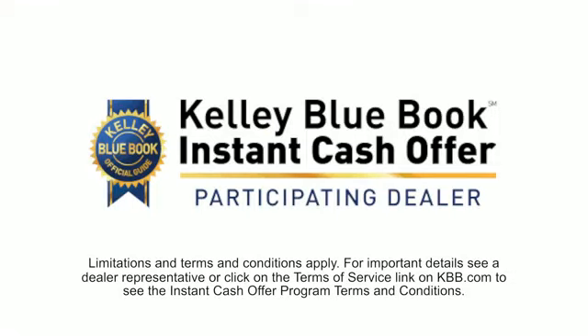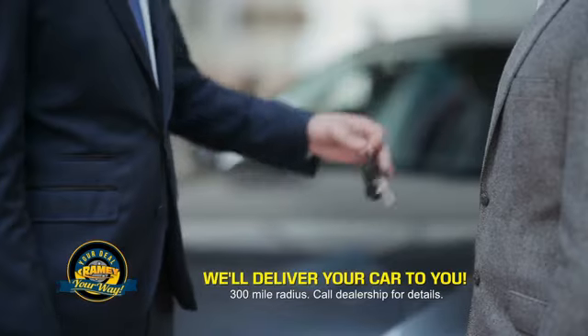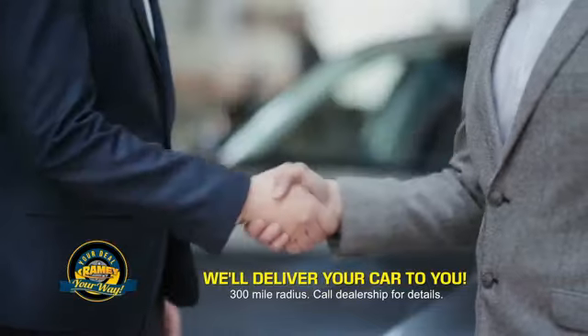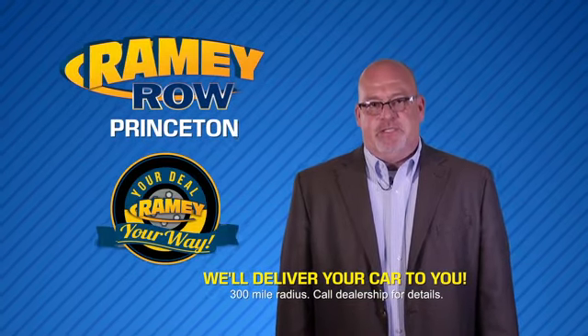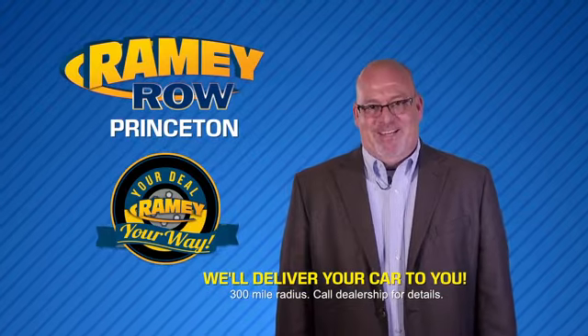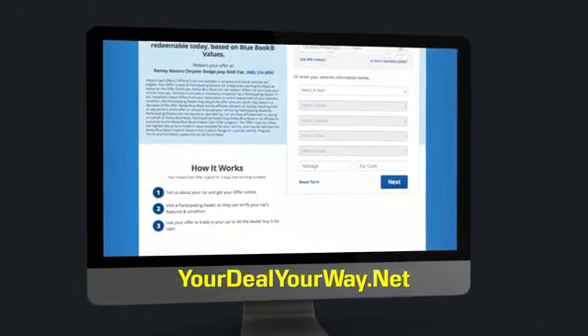Now you can shop online and do your deal your way, from shopping to valuing your trade and negotiating a price — you can do it all from home. Ramey is making your deal easier and giving you the most convenient car buying experience around. Most of our customers that start their deal online are in our showrooms less than an hour and on the road in no time. Check us out at yourdealyourway.net and find a new way to do the deal, only at Ramey.